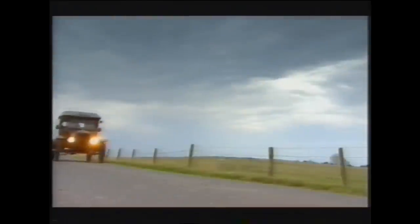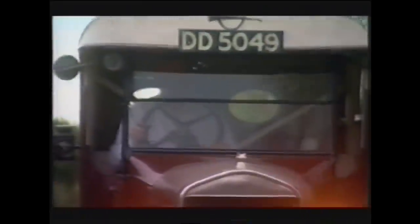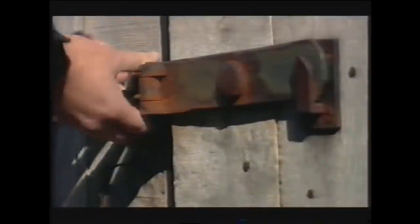Neil Tuckett is Mr Model T, the foremost restorer in Europe. The bug got him when he inherited this old van from his uncle, and soon he'd given up farming in favour of restoration. Now his workshops turn out about one a week. But the one we're after is so special, it's kept under lock and key.